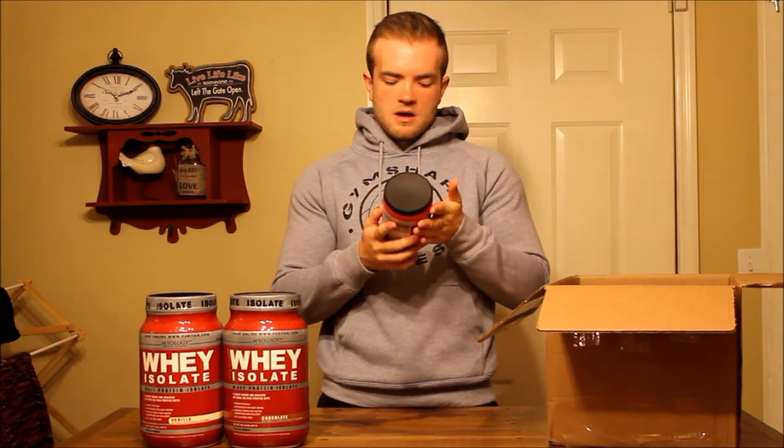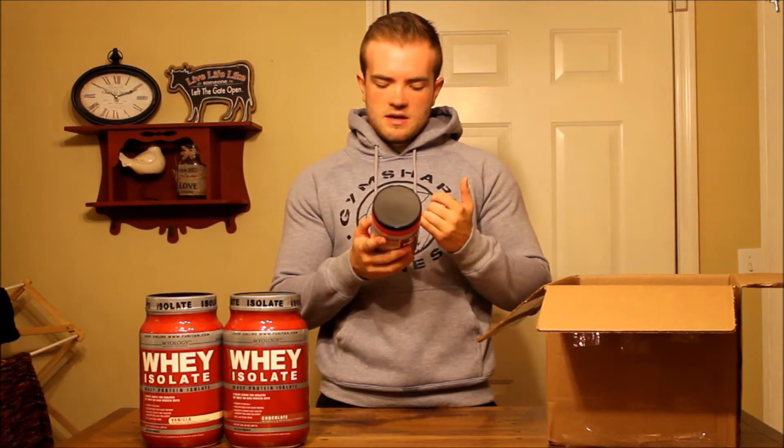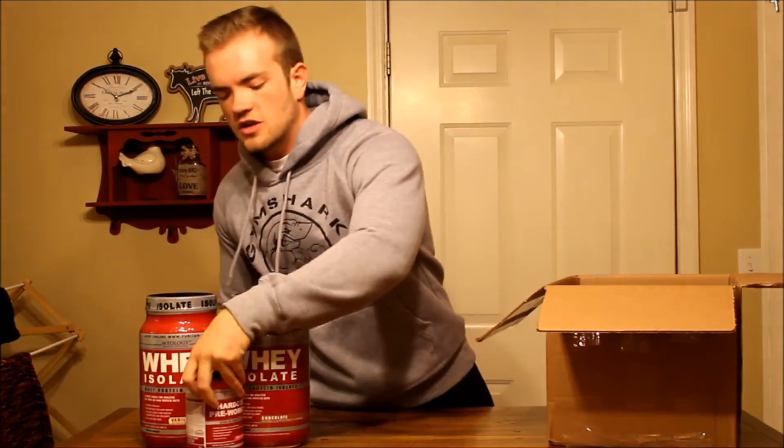Then we got some pre-workout — of course, you can't beat pre-workout. This one has a pretty good formula: beta-alanine, arginine for the pump, creatine, and of course caffeine. Pretty solid pre-workout and I'm definitely going to be trying that out.